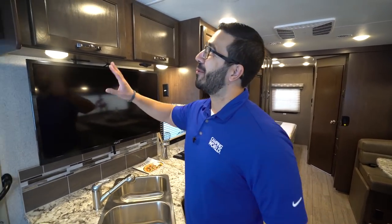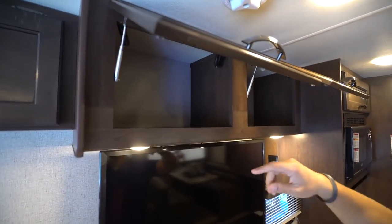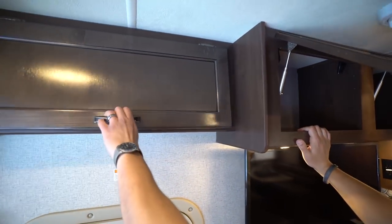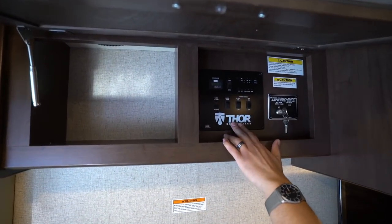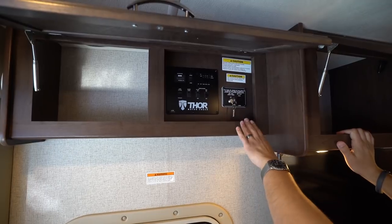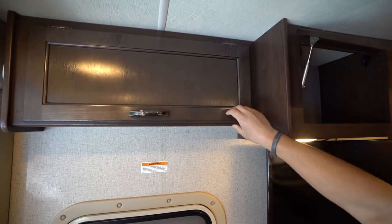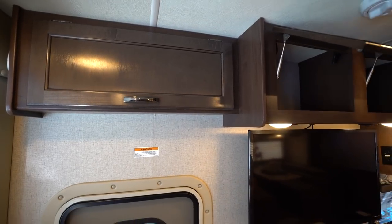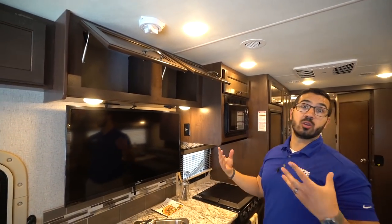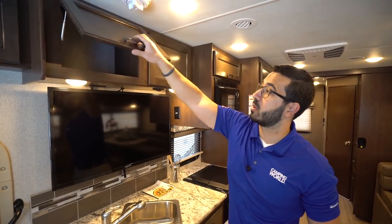Up top you have a bunch of storage — it is strut supported. One cabinet is where your main control panel is housed, as well as the control for the power bed. This unit does have a power bed up front, which can be greatly utilized and certainly helps resale even if you don't use it.